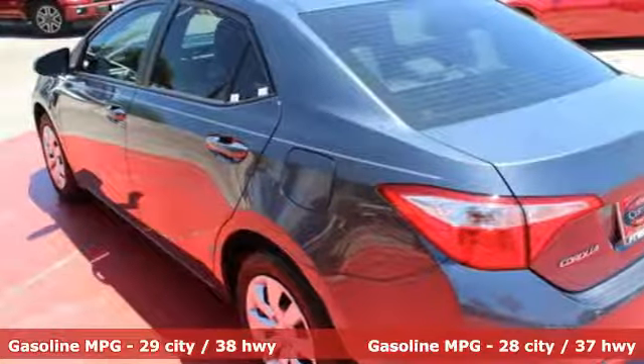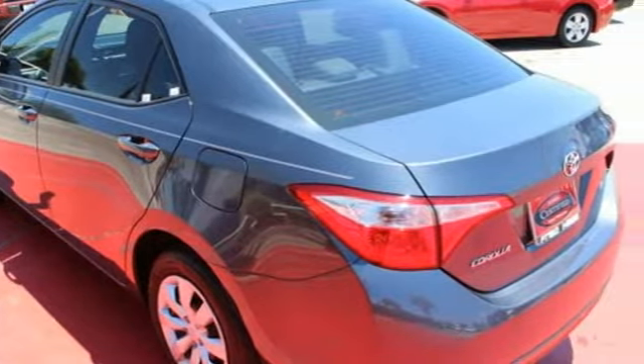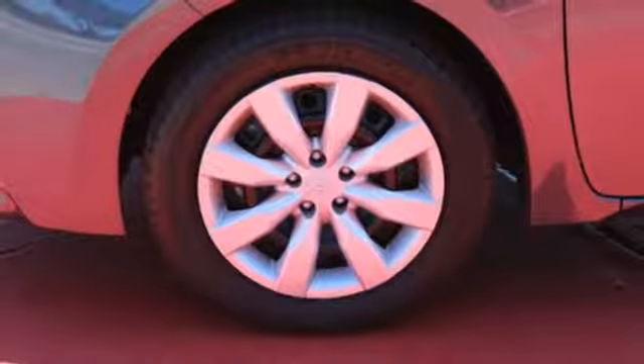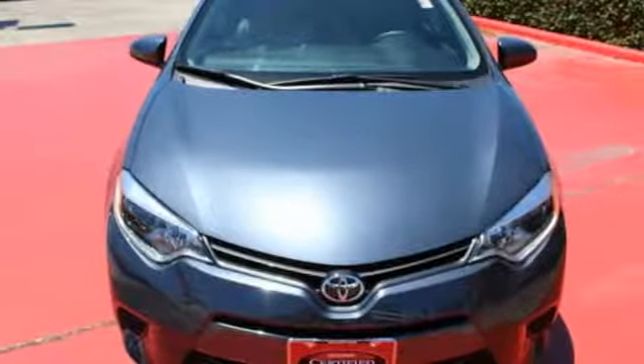Whether you are stuck in traffic or heading down the open highway, the Entune audio with touchscreen will make sure you have the perfect soundtrack. Elevate your style in this Corolla. Test drive it today.